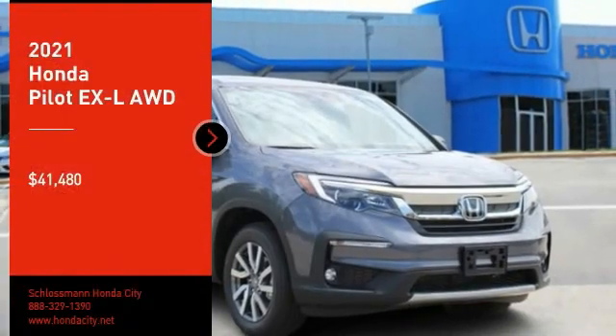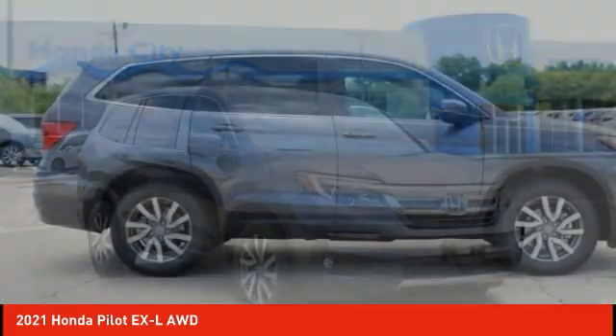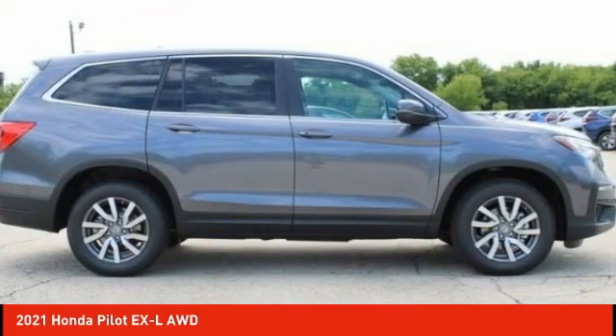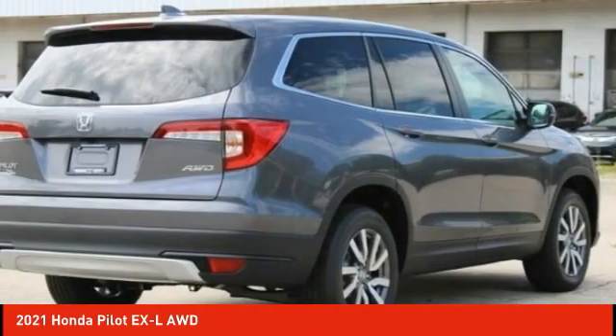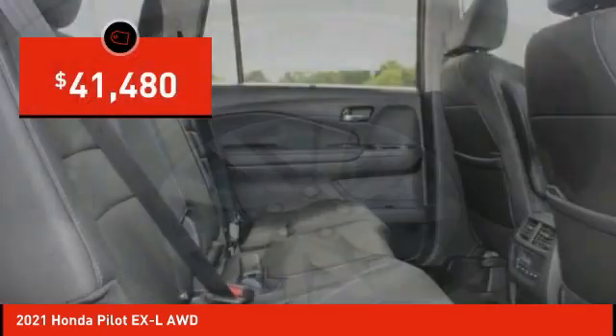Looking for the right vehicle? Check out the 2021 Pilot Optimal Utility — indulgent interior, powerful performer. You'll be ready for almost anything in the Honda Pilot, and it's priced below $45,000.